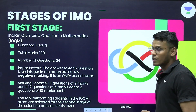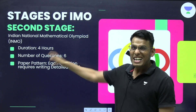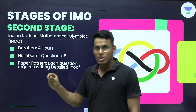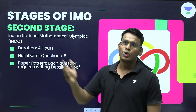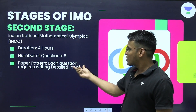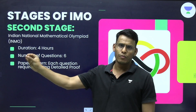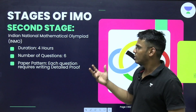Once you clear IOQM, you appear in the second stage: the Indian National Mathematics Olympiad, commonly called INMO. INMO has a duration of four hours with only six questions. It is a subjective examination where each question requires a detailed written proof — whether the question is from permutation, combination, or geometry, you must write a descriptive proof.